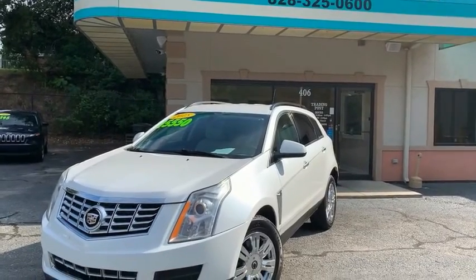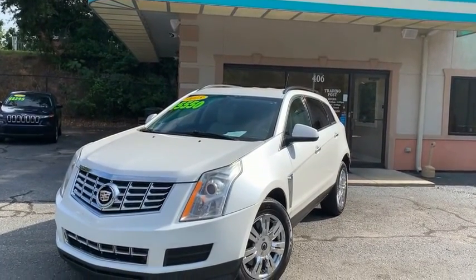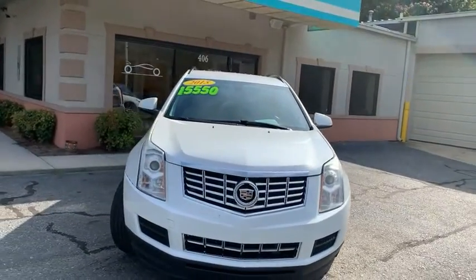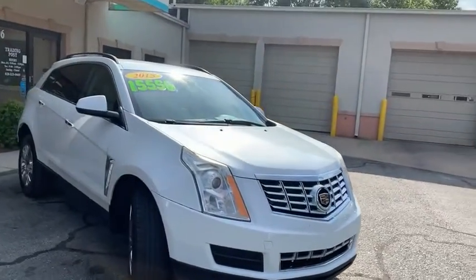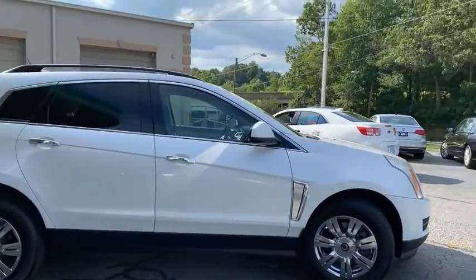Trading Post of Hickory is pleased to offer you this beautiful 2015 Cadillac SRX. This is being offered at the Trading Post of Hickory at 828-325-0600. We're located at 406 US Highway 70 SE in Hickory 28602, right by the 40 overpass diagonal from Mike Johnson Toyota.